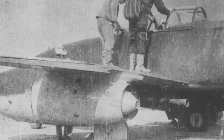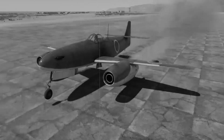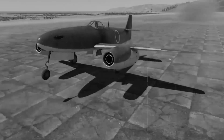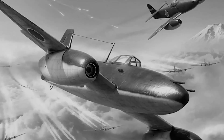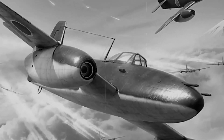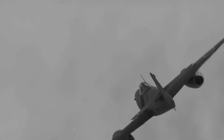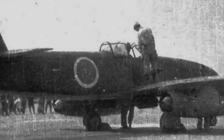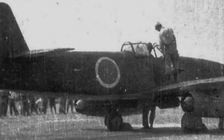Wind tunnel tests at the Nakajima facility showed promise despite the compromises. Engineers worked in shifts around the clock, testing scale models in primitive but effective tunnels. On paper, the Kikka's performance would be significantly inferior to its German cousin: maximum speed of 432 miles per hour, service ceiling of 32,800 feet — but still impressive by Japanese standards. The question remained: could they actually build it?